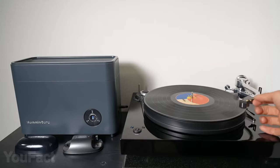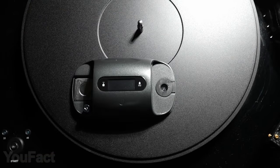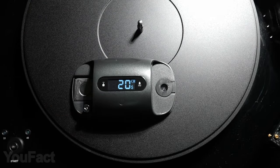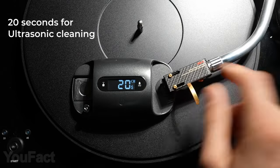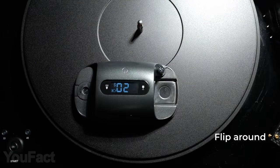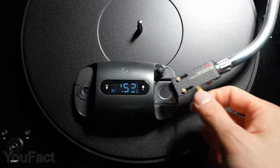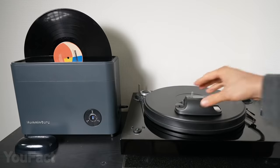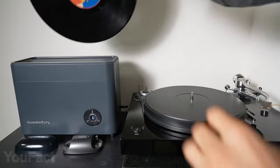Hey vinyl lovers, this one's for you. It's a compact device that combines ultrasonic cleaning and a pressure gauge in one design for the care of your turntable stylus. Add several drops of water and put the stylus in to get rid of dirt and debris. Then flip the device around and set the correct tracking force to get proper audio and prolong your favorite record's life. The whole process is effortless and will take less than a minute — easy, quick, and portable.